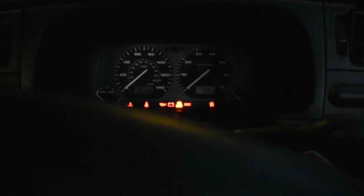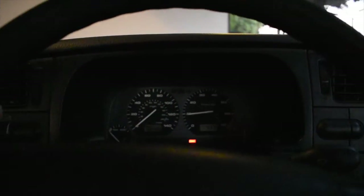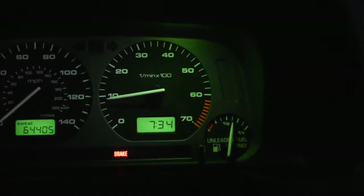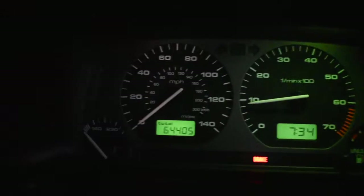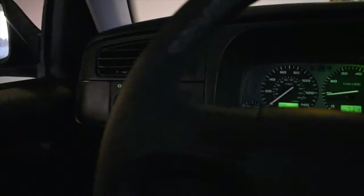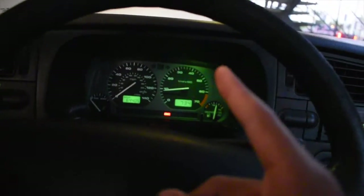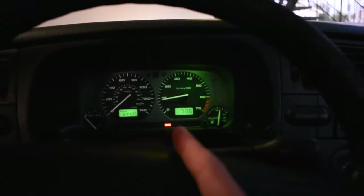Alright you guys want to hear it? Start her up - oh yeah! Turn the lights on - oh yeah, this is my first time seeing it at night with the lights on. Looks awesome, green everywhere. Only one side of the gauges works - I guess the other side doesn't, but we only need the RPM side, am I right? It is shaking a little bit - I don't know if it has a misfire but I'm pretty sure it's fine. I'll replace all that pretty soon. The car doesn't have radio so I'll just play music in my head. Let's go.